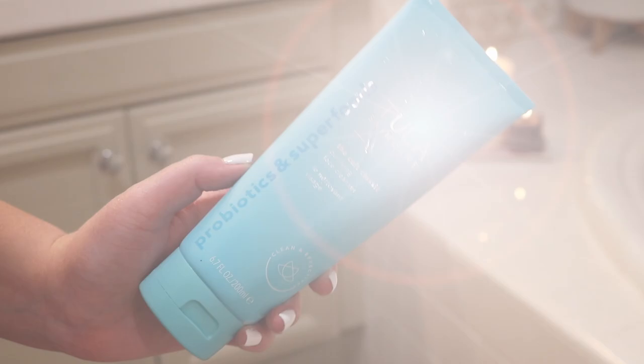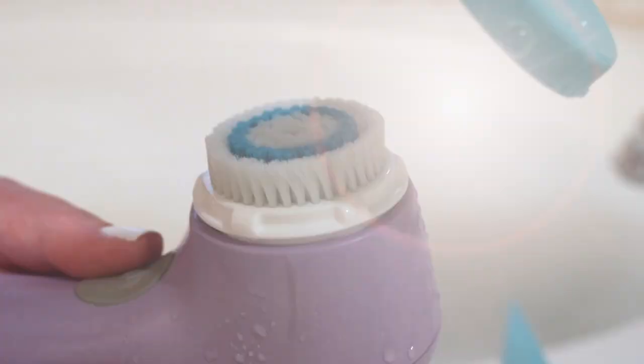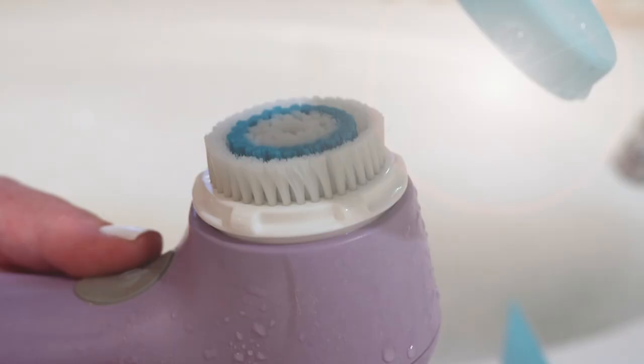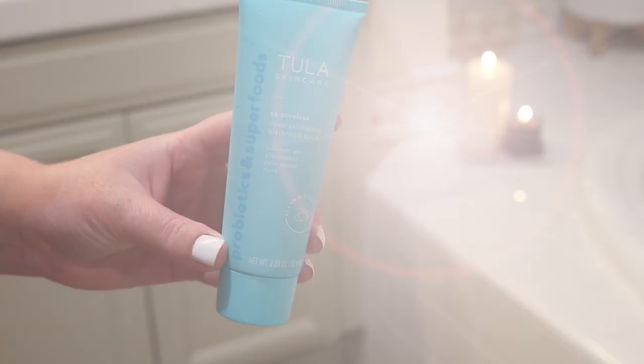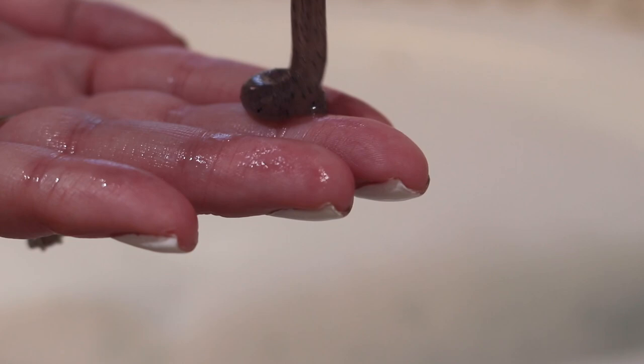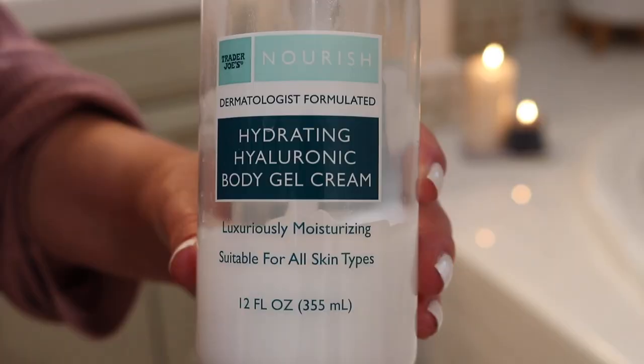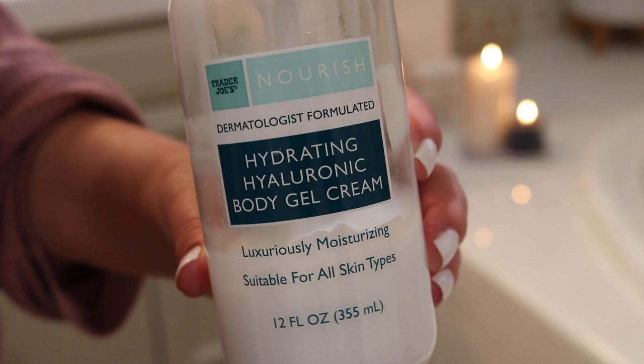Once my mask had sat on my face for a bit in the tub, I washed it off with my Tula The Cult Classic Purifying Face Cleanser. I am obsessed with this stuff — it smells like a very classy cleanser you'd use at a nice hotel, kind of a rose scent, and it's so moisturizing. I've also been loving their So Poreless Deep Exfoliating Blackhead Scrub. It smells like raspberries from raspberry leaf, and I swear my nose has fewer blackheads since using it. After getting out of the tub, I used Trader Joe's Hydrating Hyaluronic Body Gel Cream to avoid stretch marks, then slipped on my UGG slippers.